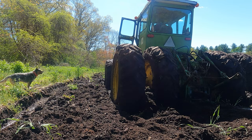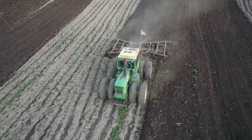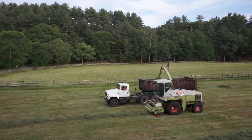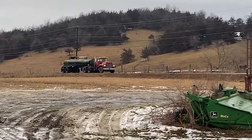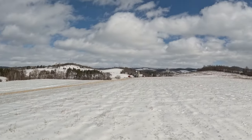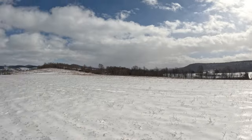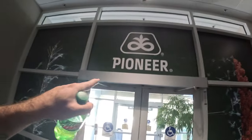That says 'methane powered' — hmm, interesting. You are now watching the 2023 season of Farming with Duffy Ag. Pioneer — good product, good place. Welcome back to the channel, we are gonna get going.